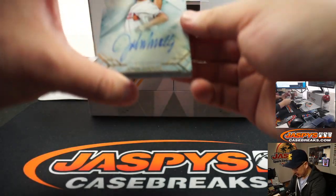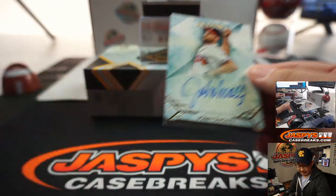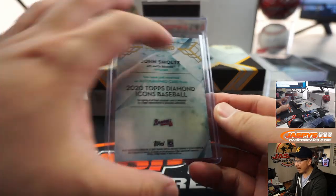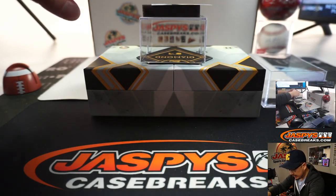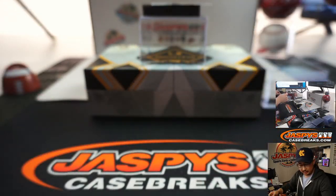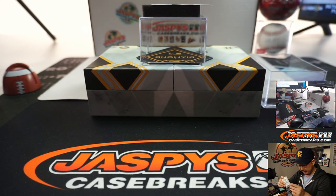We got Smoltzy — John Smoltz, 25 out of 25. The last one should be a relic. It is — it's three out of ten, it's a nice one — Vlad Guerrero Jr., game used jersey in there.